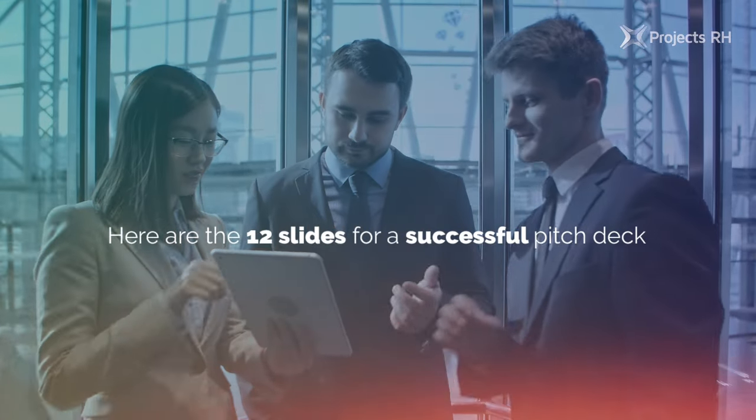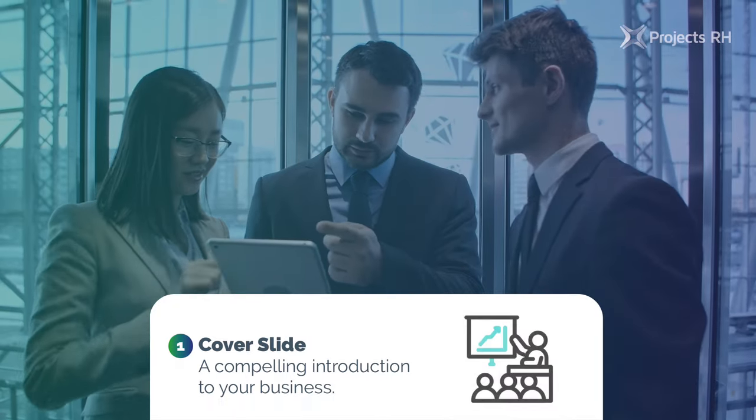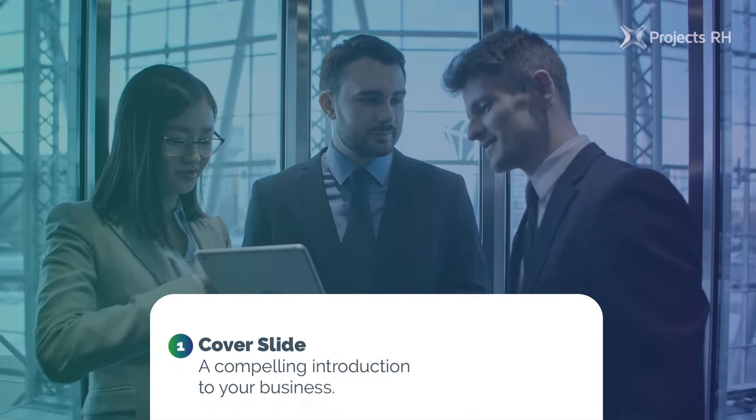Here are the 12 slides for a successful pitch deck. 1. Cover slide: a compelling introduction to your business.